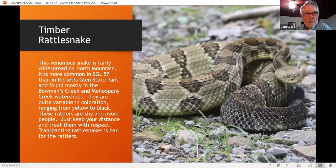A lot of people ask about timber rattlesnakes. This venomous reptile is pretty widespread on North Mountain, but you don't run into them very much. You're more likely to encounter them in the game lands north of the park — mostly in the Bowman's Creek and Loyalsock Creek watersheds. They can vary greatly in color from bright yellow to very dark black. They're very shy and avoid people — even when I've come close to rattlesnakes, they've been reluctant to rattle. I just keep my distance, give them respect, and we get along just fine.